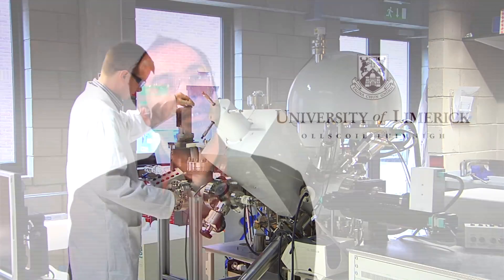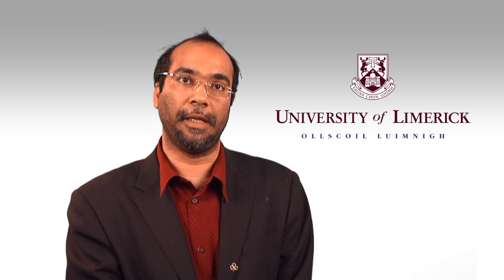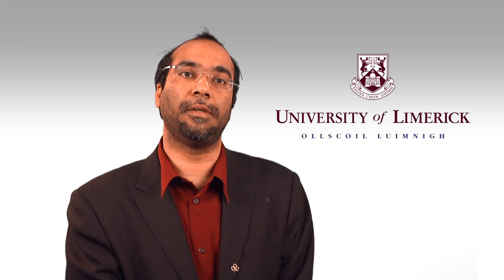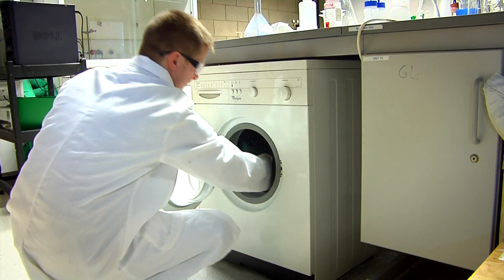The technology has been developed for reusability — we can use it over and over again. We have actually tested our technology for 40 domestic wash cycles and the technology was still effective against microbes.